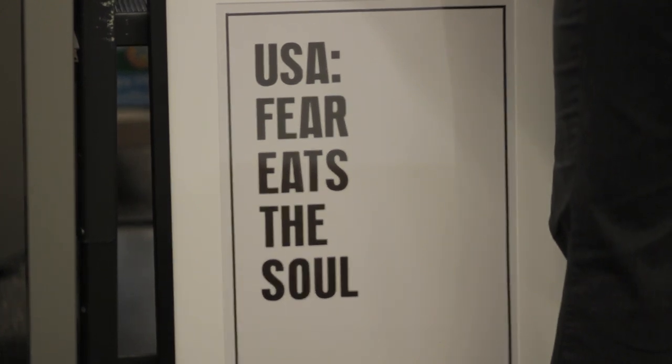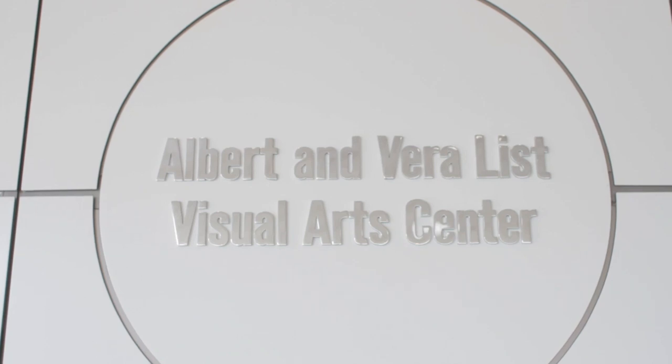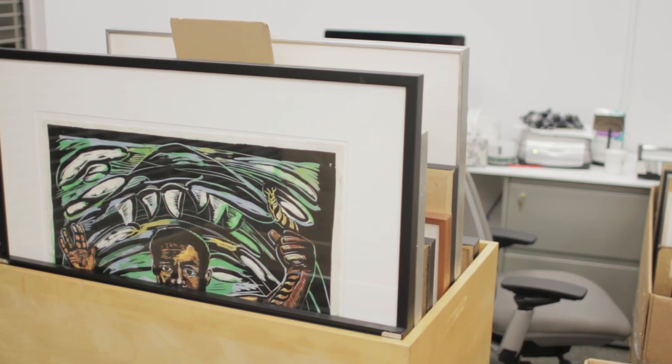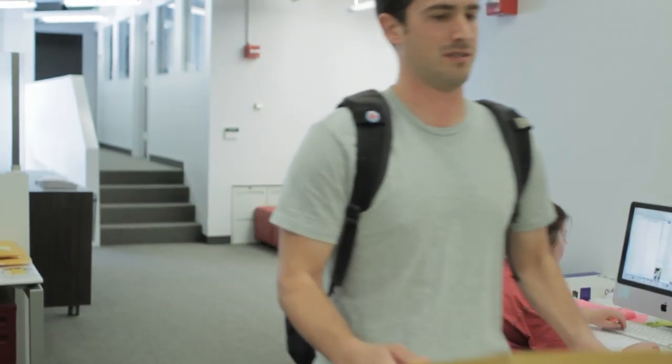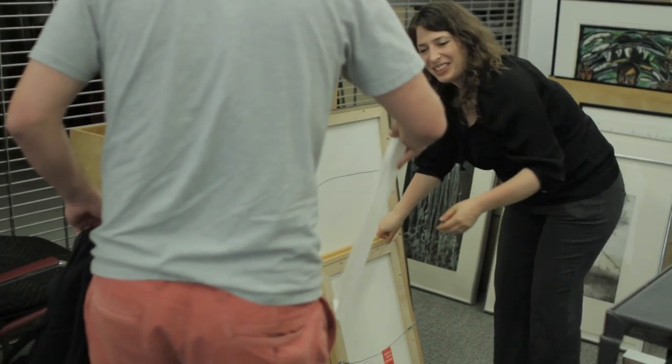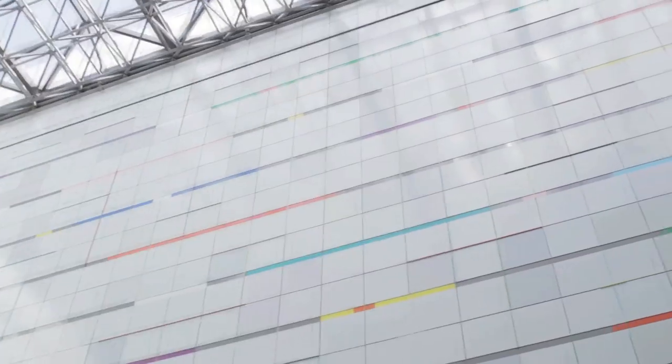MIT is certainly all about pushing boundaries and asking questions, and I think we at the List try to do the same thing with our exhibition program and our collections programs, which the student loan program is one of. I think it's the right place for a program like this because it's not expected, it's not typical. It's really stepping out of the normal role of what a museum collection is and pushing it to a new and exciting level in a way that the MIT community can really engage with it, live with it, and connect with it in a way that wouldn't otherwise be possible.